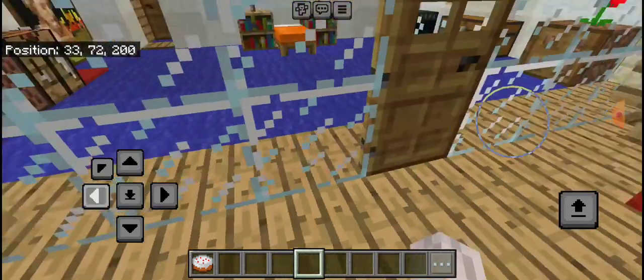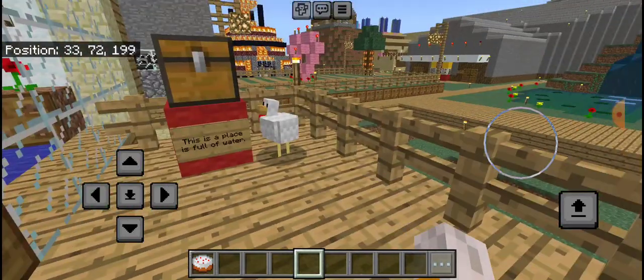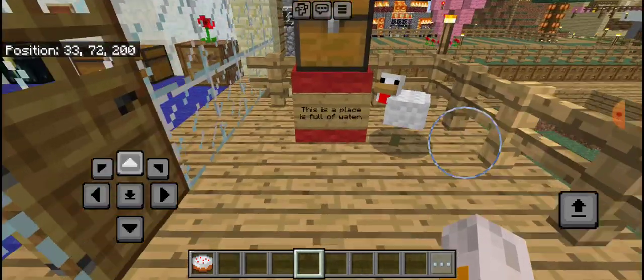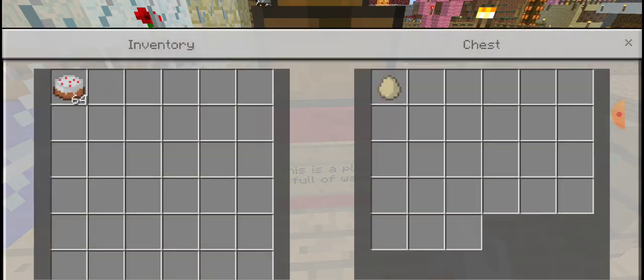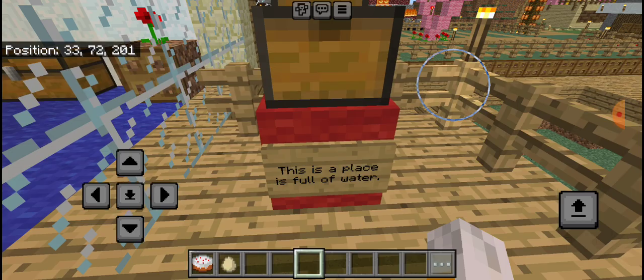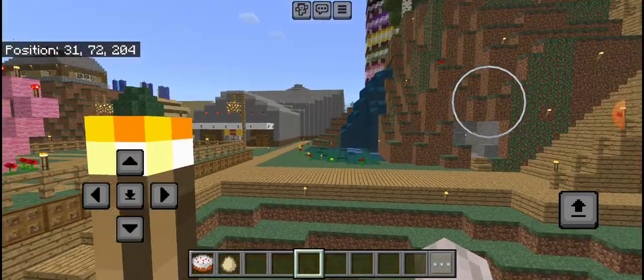The Easter Bunny has been hopping over my world and leaving clues, and this is the first clue. It says, this is a place that is full of water. Let's grab the first egg. And now I need to work out the riddle.